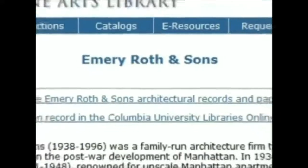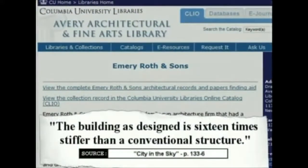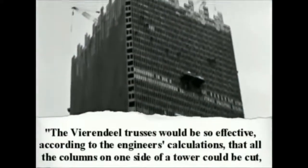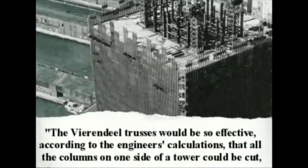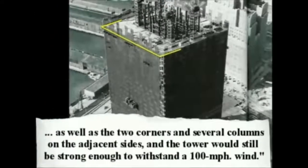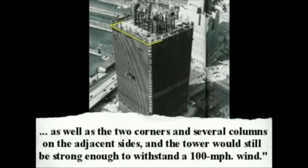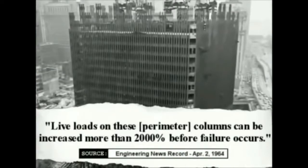The architectural firm of Roth & Sons wrote: 'The building, as designed, is 16 times stiffer than a conventional structure.' The diagonal trusses would be so effective, according to the engineers' calculations, that all the columns on one side of a tower could be cut, as well as the two corners and several columns on the adjacent sides, and the tower would still be strong enough to withstand 100 mph wind. John Skilling, the structural engineer who designed the Twin Towers, stated: 'Live loads on these perimeter columns can be increased more than 2,000% before failure occurs.'